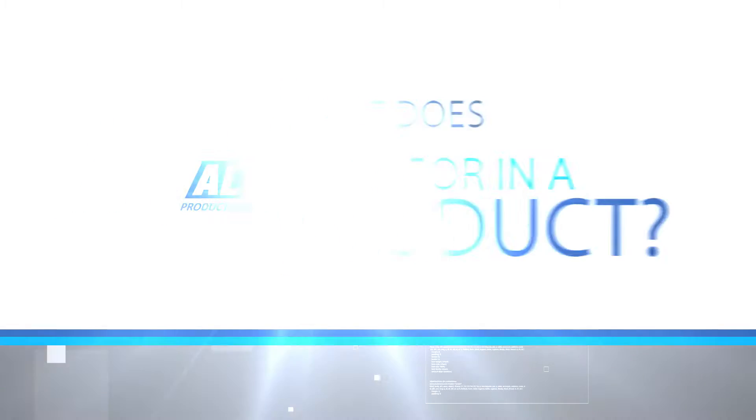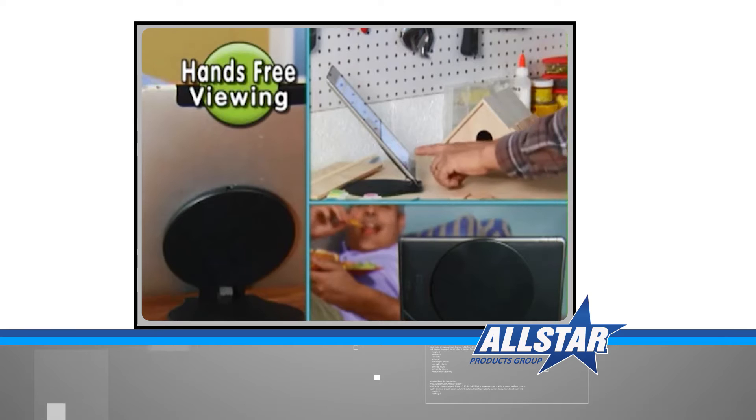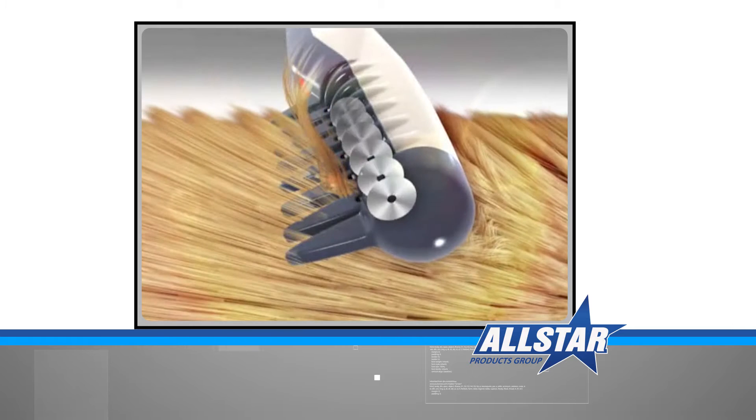Since we're a direct response television company, we look for unique problem-solution items that have mass-market appeal. We're looking for that impulse buy. In order to sell a customer in a short amount of time, you have to have a unique feature and also solve a problem. The consumer also has to feel like they can't get it elsewhere — they need to get it off TV. That's the key.